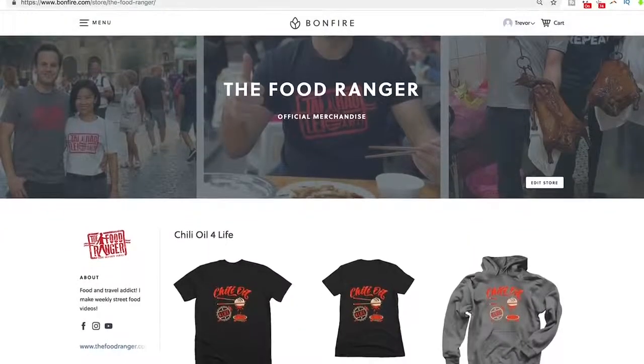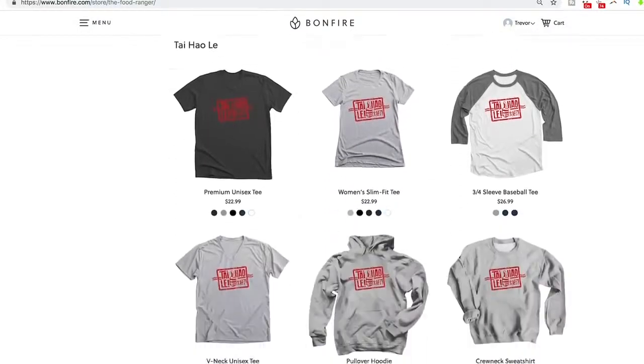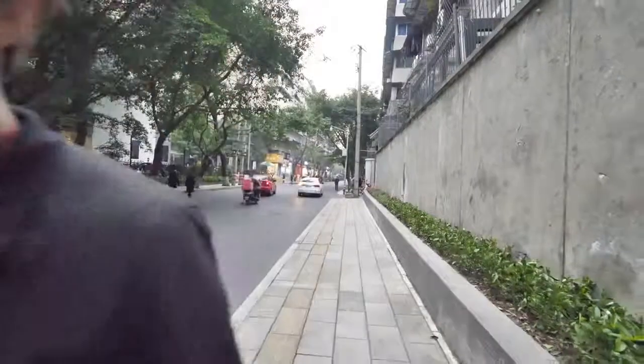That was way too much food, guys. Make sure you check out our brand new chili oil for life merch in the description below. Click that subscribe button and thank you so much for watching.